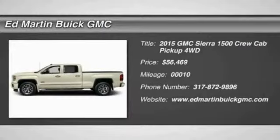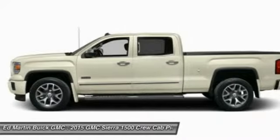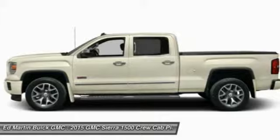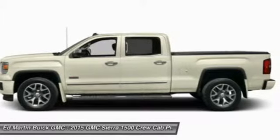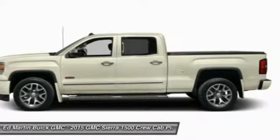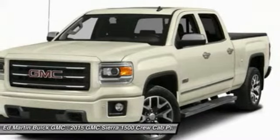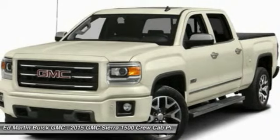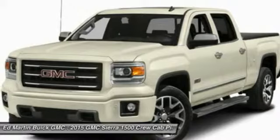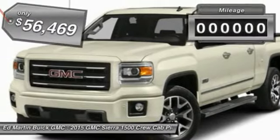The 2015 Sierra 1500 offers a 5-star frontal and side crash test rating, and a combination of mechanics and aerodynamics that give it better conventional V8 fuel economy than any competitor. The Sierra 1500 now comes standard with a Vortex 6.2-liter and 5.3-liter V8 engine and an electronically controlled 6-speed automatic transmission that combines high max hauling capability with precise control.